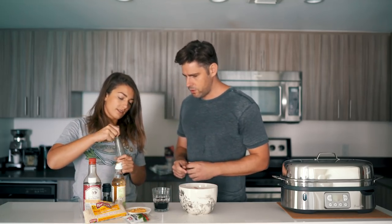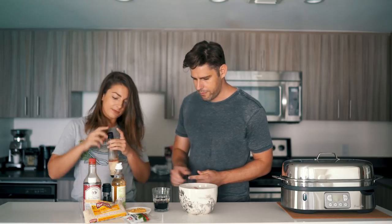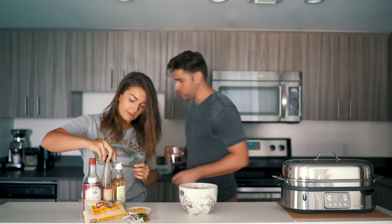A few splashes of fish sauce in here — that's fish sauce! And then we'll add some water to this.